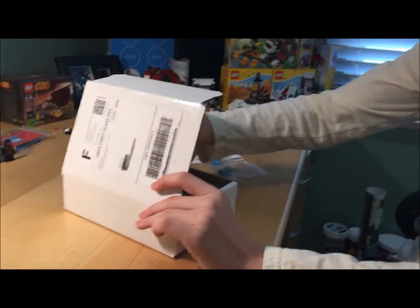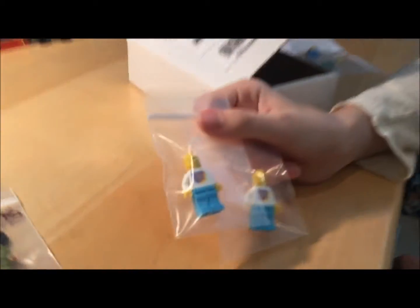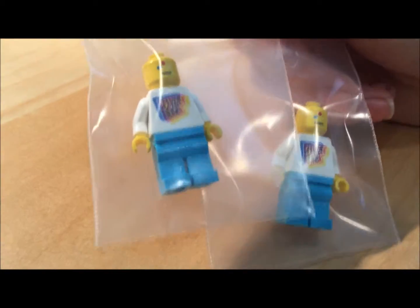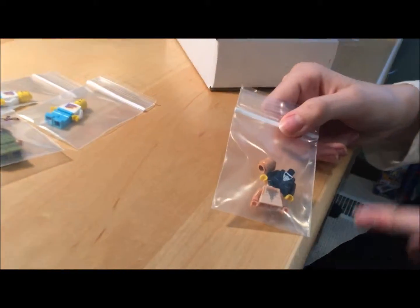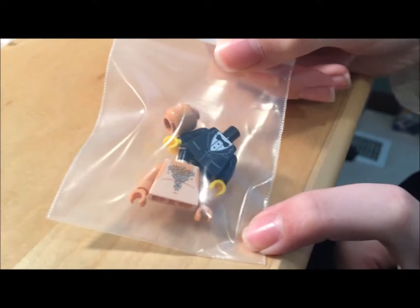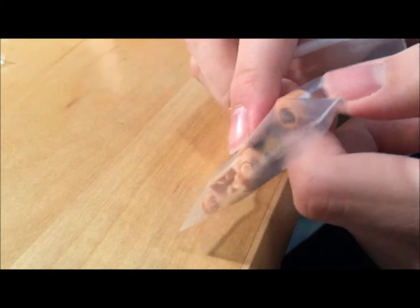So I got 2 of these Citizen Brick minifigs, 5 bucks each — I figured, why not get 2? They're sunburned torsos — he had his shirt on while he got sunburned, so he's marked as well, with the sunglasses.